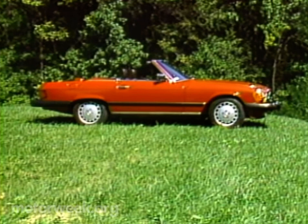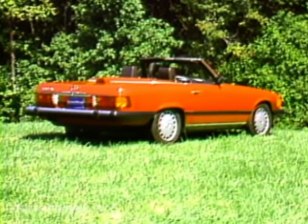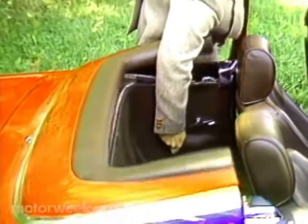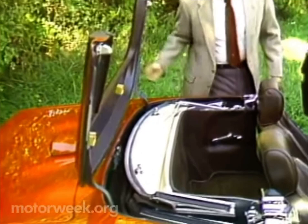For '86, the SL got a cask full of improvements, not the least of which was a 5.6-liter engine to replace its 3.8-liter — that's where the designation 560 SL comes from. Of course, operation of the folding top is still the same as the 380.